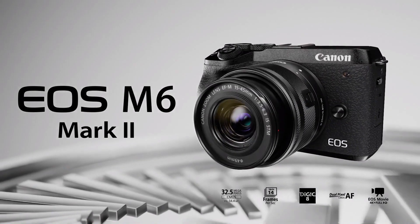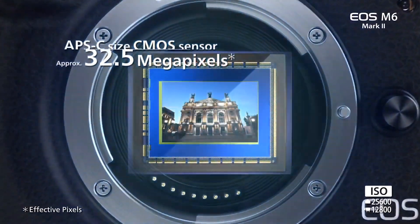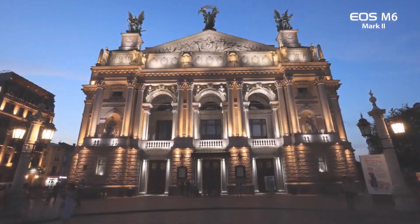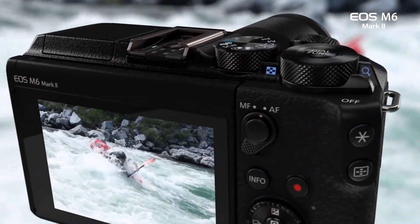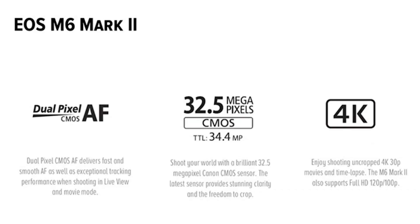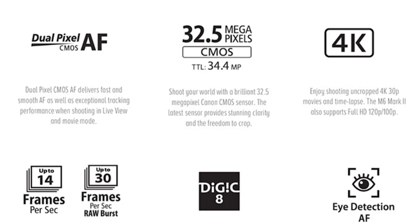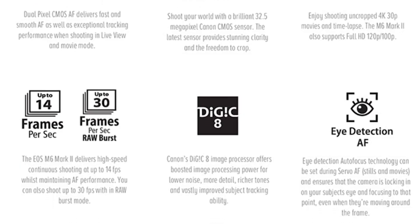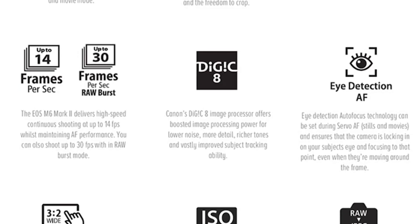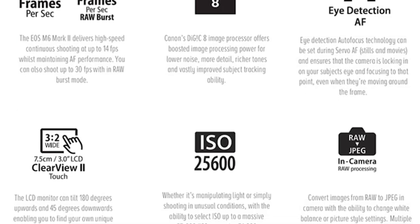So what is it? It's an EF-M mount camera and unfortunately there still aren't a lot of lenses for it, but it is an interchangeable lens camera. For the size of the camera, you'll find it working well for vloggers, travelers, and hobbyists. Inside you'll find Canon's dual pixel autofocus, a new 32.5 megapixel sensor, 4K video at 30p, 1080 at 120, 14 frames per second stills, a DIGIC 8 processor, eye detection AF in both stills and video, and a 3-inch pivoting LCD touchscreen.